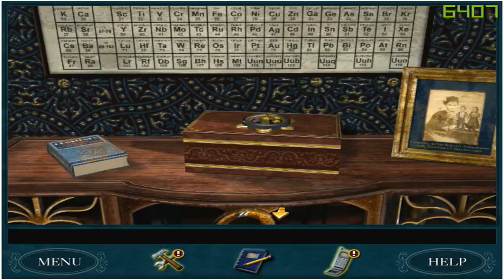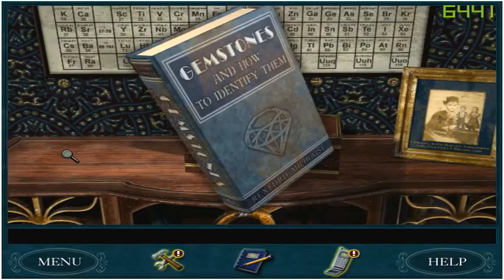Hello, this is Chuck. We are back again with another set of Nancy Drew: Last Train to Blue Moon Canyon. Got this Gemstones and How to Identify Them book to read, so let's read it.